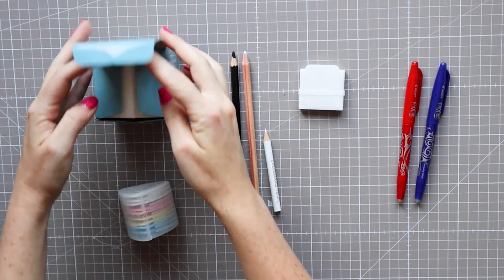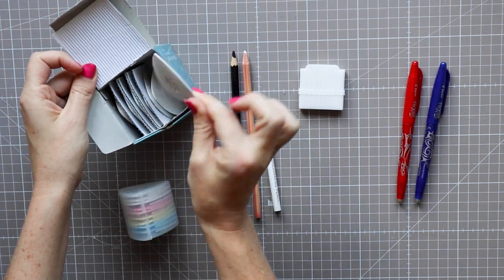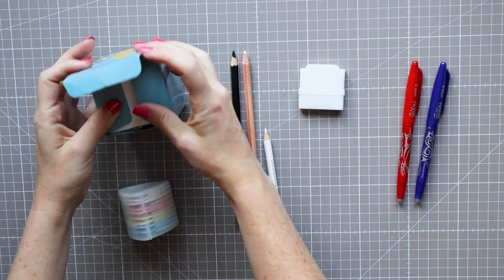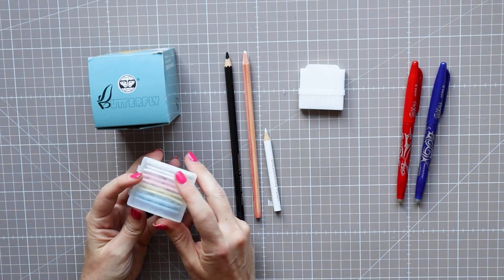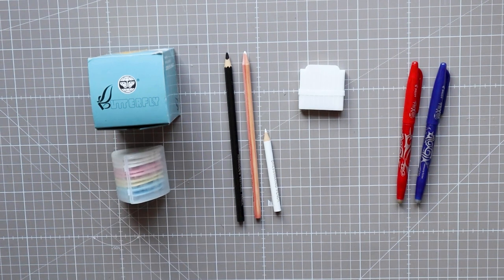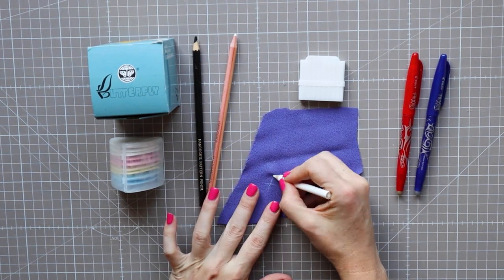Marking your fabric accurately and precisely is the only way to guarantee symmetrical garments that fit your body correctly. Being out by a few millimetres can really change the outcome of your garment shape. You need to invest in a few different methods and colours to mark your fabric. I use chalk and erasable pens, and the chalk I have in two formats.